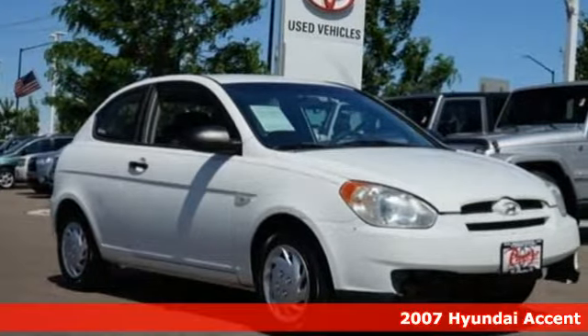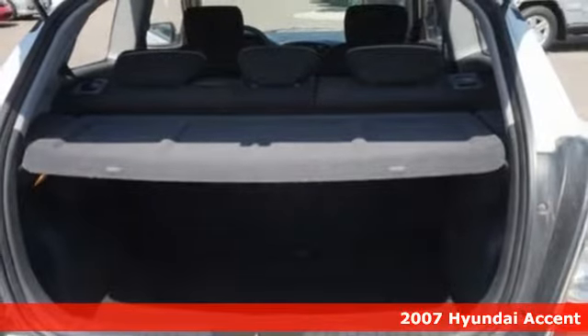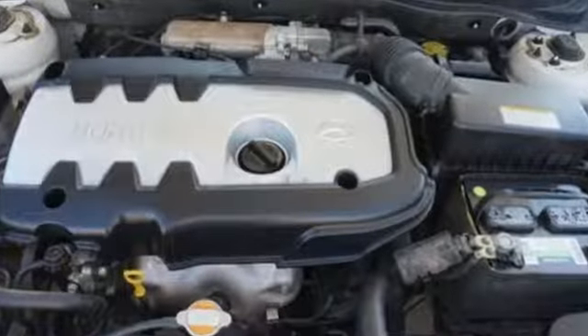It's a 2007 Hyundai Accent. This sophisticated looking Accent was built with safety, comfort and convenience features that offer exceptional value. And with features like these, every drive is a pleasure.